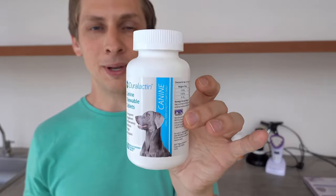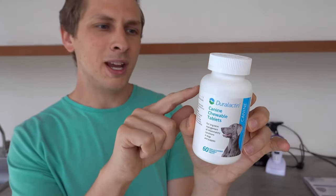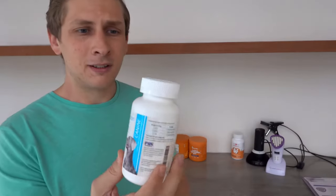Another thing that was recommended to me — a subscriber swore by it — it's called Duralactin. This is made from Microlactin, which is dried milk protein. I honestly don't know what this does, but she swore by it, so I figured I'd give it a try.